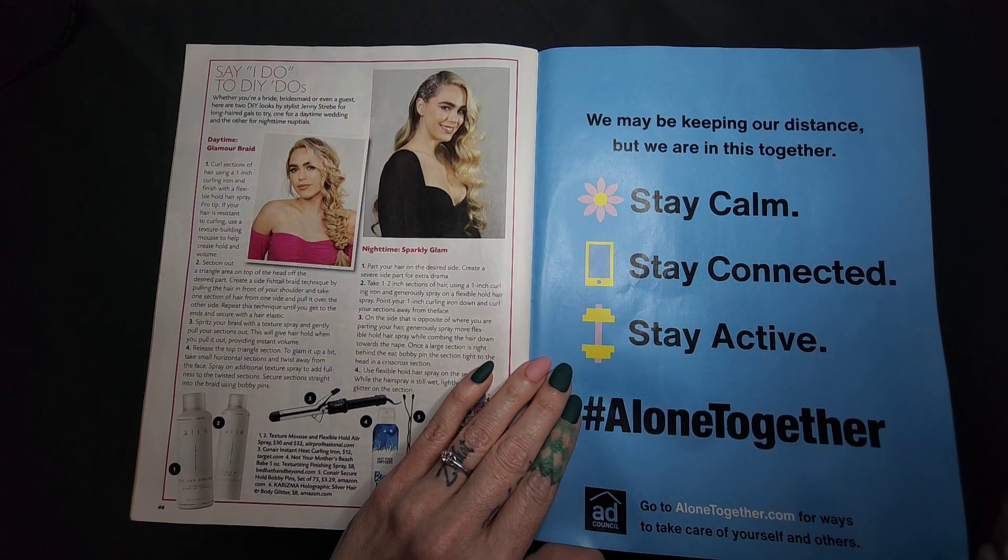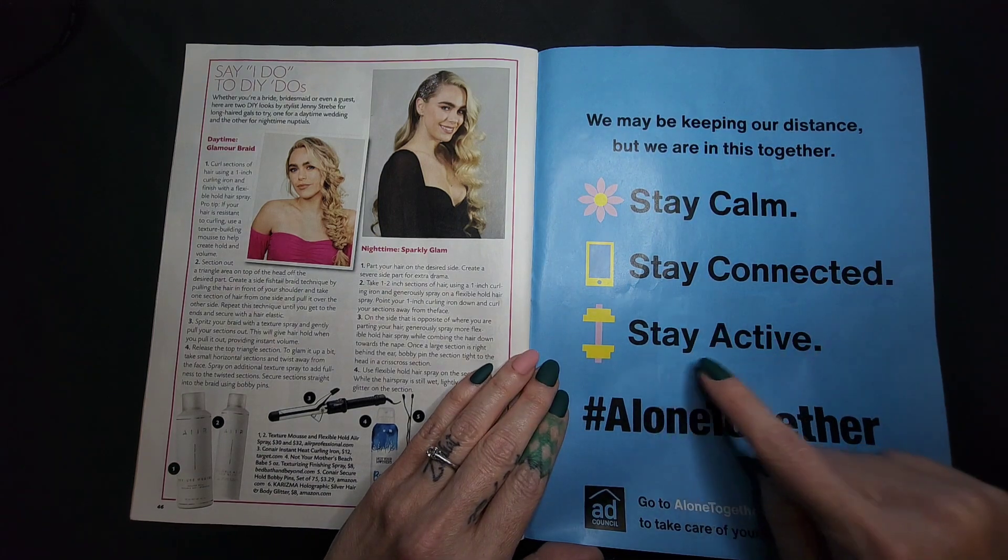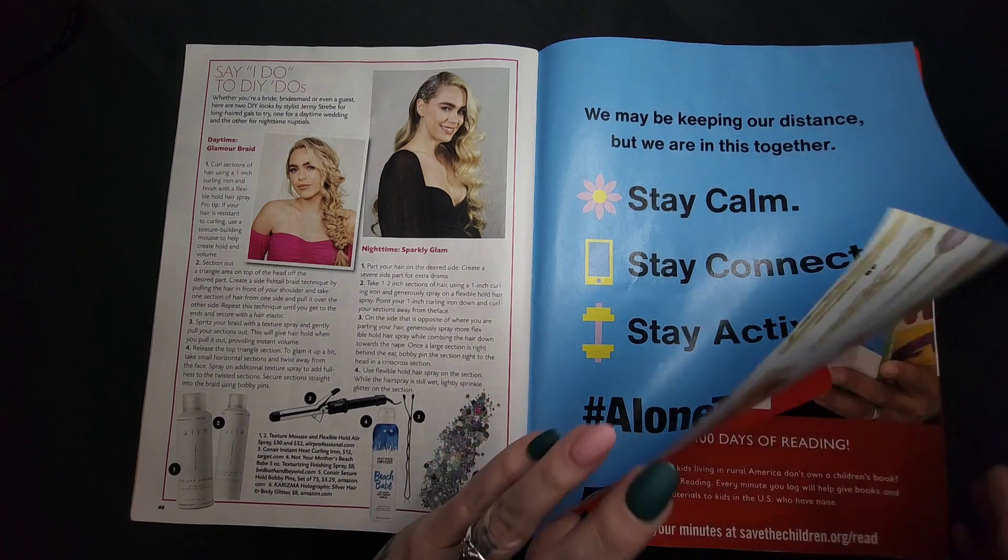We may be keeping our distance, but we are in this together. Stay calm, stay connected, stay active. Alone together — that's right.